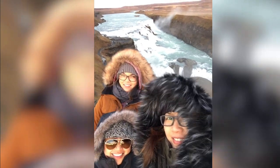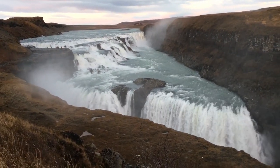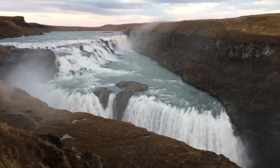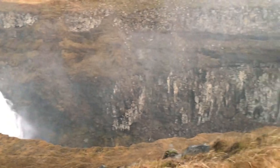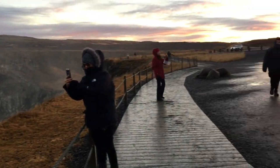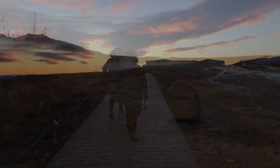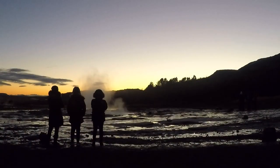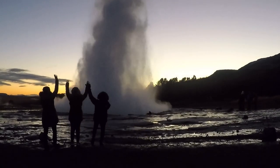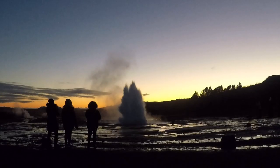After that, we went to Gullfoss Waterfalls, the most massive falls out of the five that we saw. It was pretty amazing with the sun starting to set in the background — magnificent and breathtaking. Then, before the day ended on day five, we went to Geysir, which is where the term geyser comes from. The big one went off every five minutes or so, which was so fun to watch, and the sunset in the background made it even more beautiful.